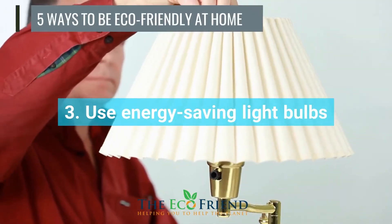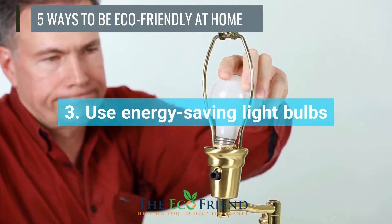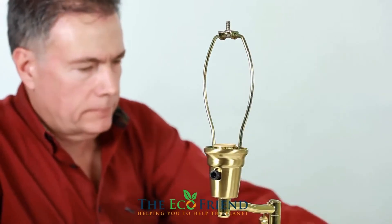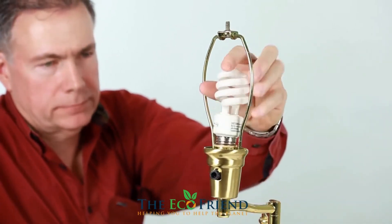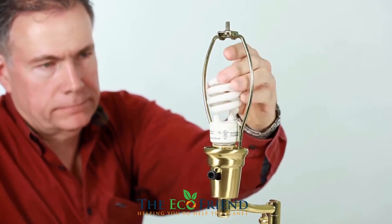It makes a tremendous difference to invest in the correct energy-efficient light bulbs. It will not only save money on power, but you will also be helping the environment. LED lights are the preferable choice over regular bulbs, no matter how attractive they are.